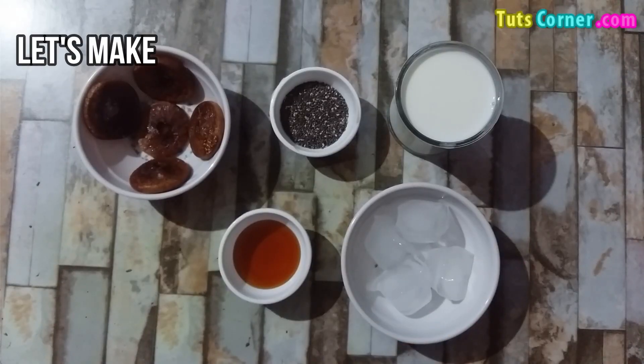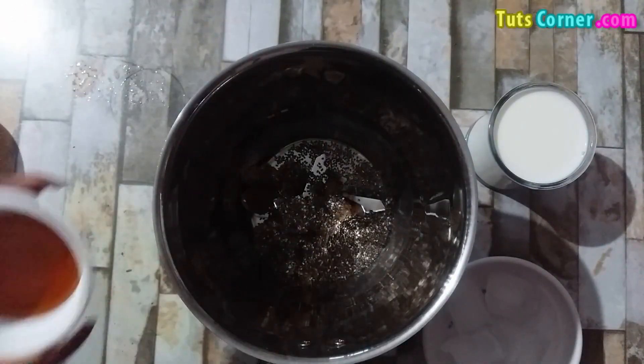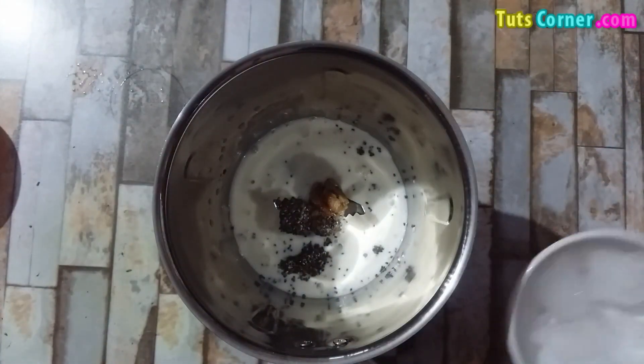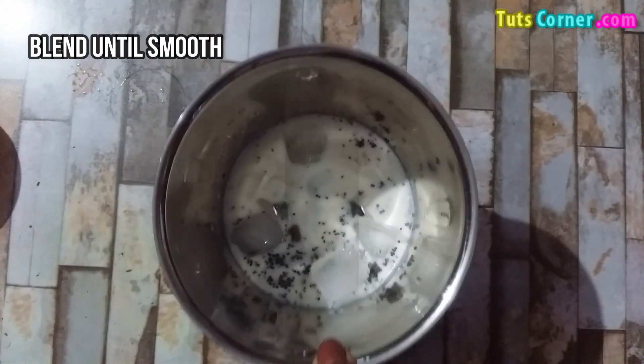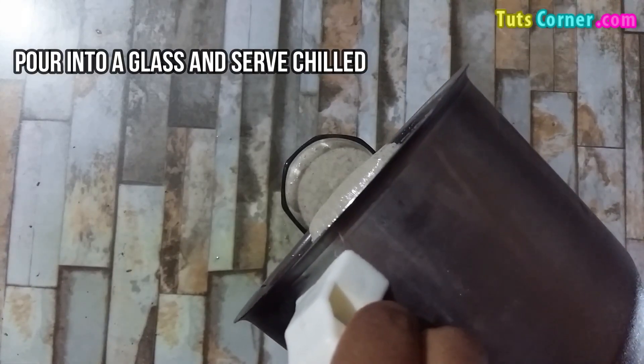Now let us see the method to prepare. Add all the ingredients into the blender. Blend until smooth. Pour it into a glass and serve chilled.